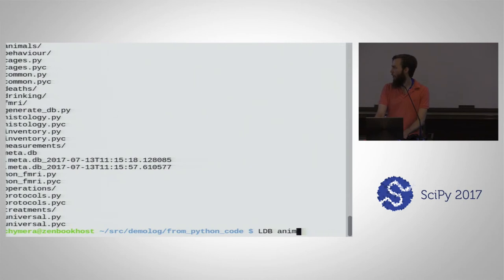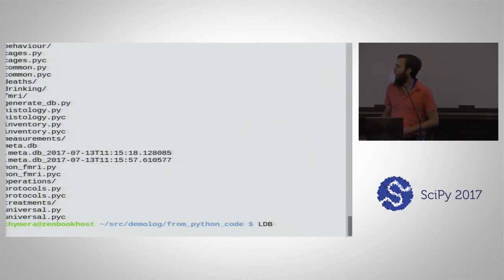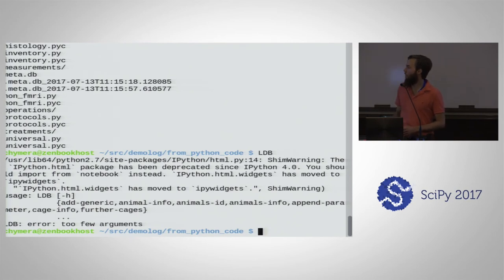Based on this you can query it. We use a meta command — LDB in capitals — so that we don't crowd the namespace for executables. You have a couple of subcommands: add_generic if you want to add information from the command line, animal_info to query some basic info, animals_id for a big table with all the IDs of the animals, animals_info for a big table with a lot of details on each animal, append_parameter if you want to adjust one attribute of something already in the database, cage_info to find out what's happening in one of the cages, and 'further cages' which tells you the next free cage number — very simple but also very nifty.